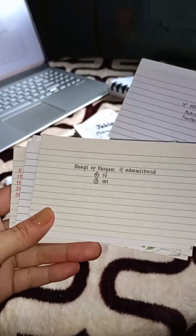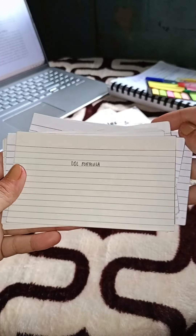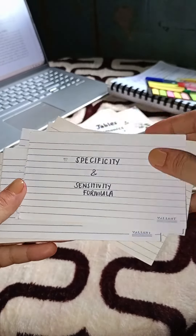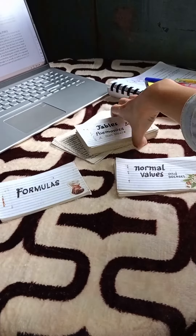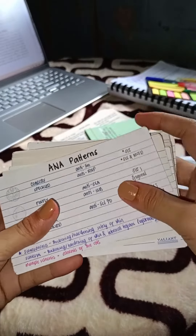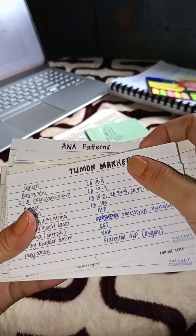Now, for your flashcards to work for you, you must keep them personalized. Keep them focused on topics or concepts that you think you need to concentrate more on, or on those topics which are considered to be high-yield according to previous exams.